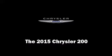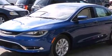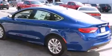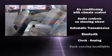Discerning drivers will appreciate the 2015 Chrysler 200. Under the hood, you'll find a 6-cylinder engine with more than 270 horsepower. And for added security, Dynamic Stability Control supplements the drivetrain.